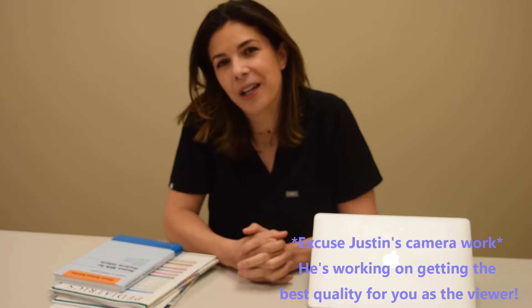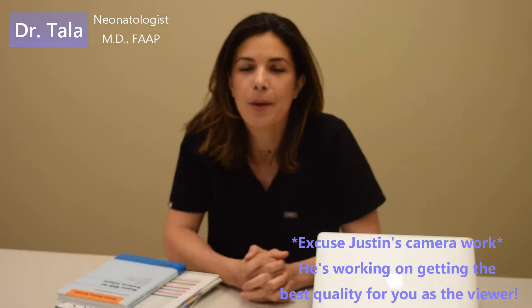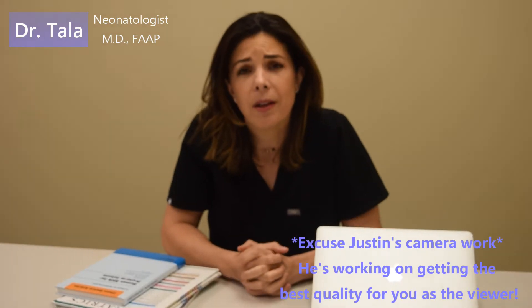Welcome to Tala Talks NICU, where we break down complicated medical concepts and make them really easy to understand. This is the second part of the lectures on anemia — please go back and see the earlier one, because I set up a very elaborate analogy involving chimpanzees and bananas, which won't make any sense to you unless you watch that.